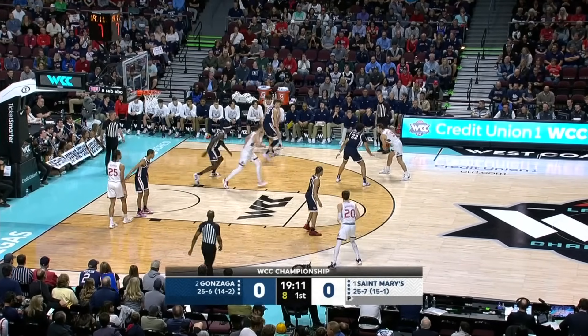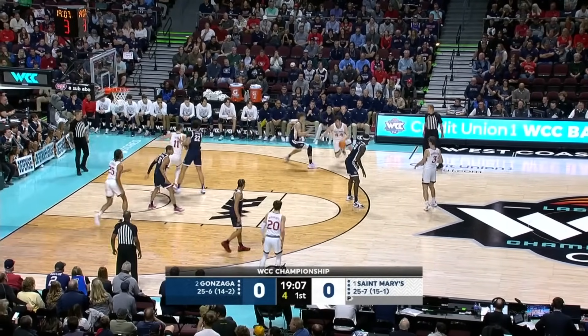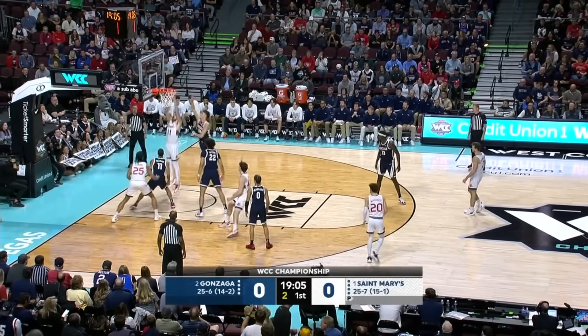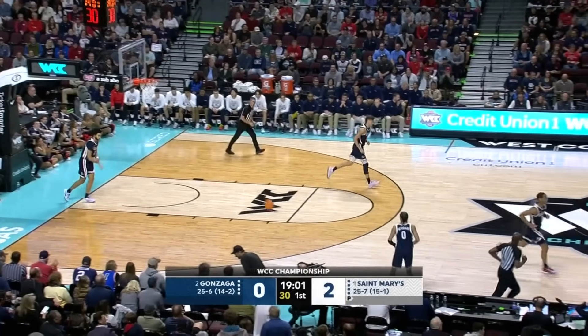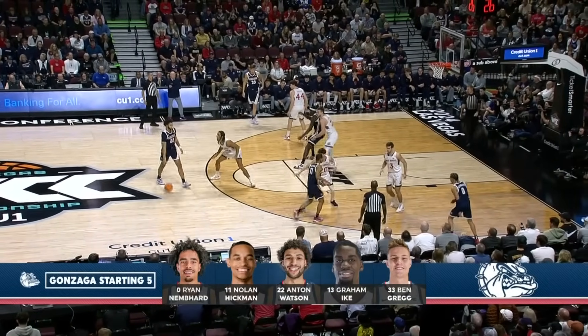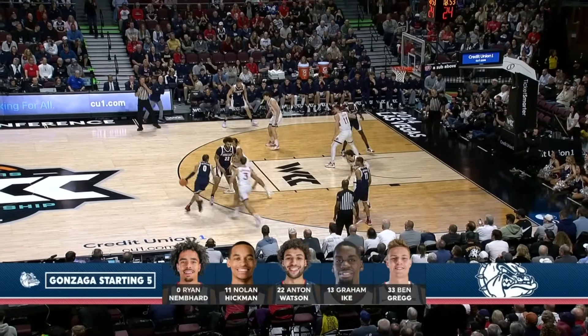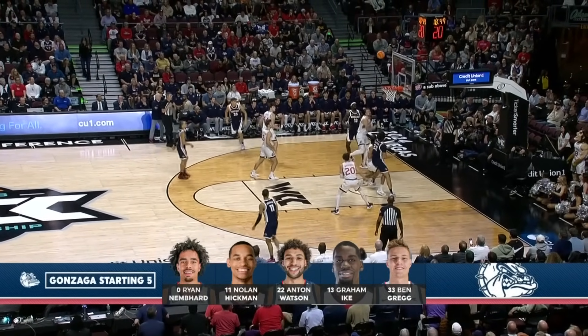Saxon gives it up to Marshall. St. Mary's starting five — no Joshua Jefferson, out for the year, one of their best players. Dukas with a nice pass and Saxon with the dunk for the first bucket of the night — good patience, good poise, good pacing. This starting five made the change and the season took off when Ben Greggs came into the starting lineup. They have been almost unstoppable since then.